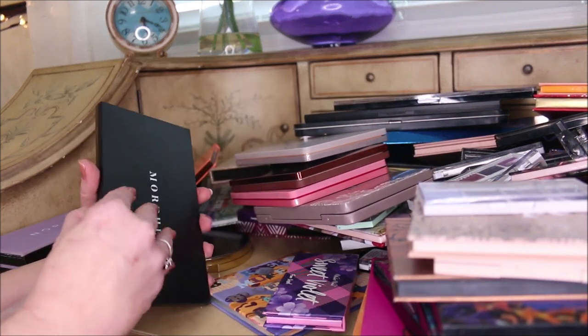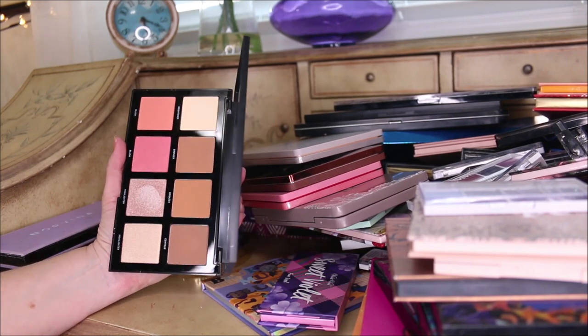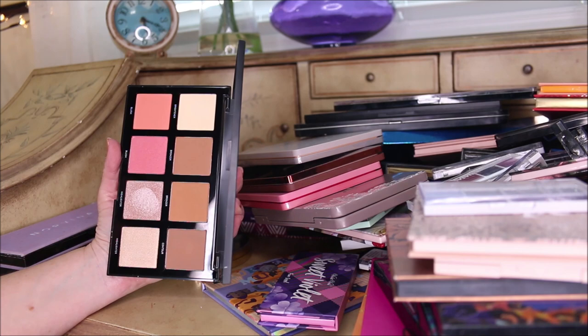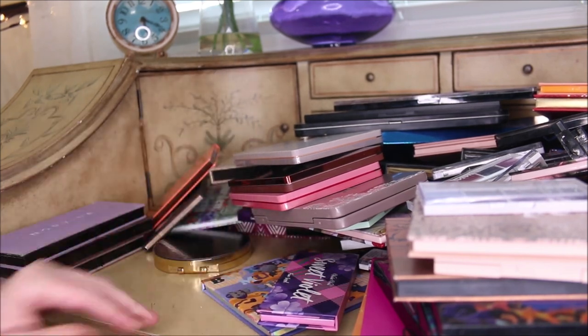This one I believe is a Morphe face palette that I got quite recently, and I'm totally unimpressed. I think it's the medium one - everything is very orange and there's a lot of texture on those highlighters. That one is going to be decluttered. I'm not impressed with it at all.